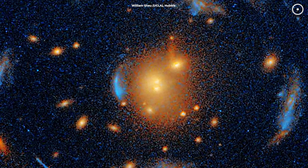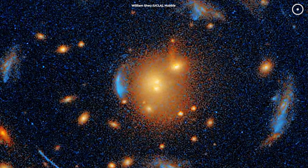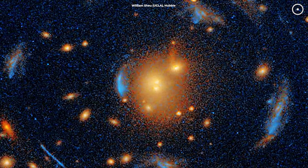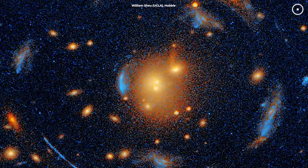The Einstein Cross might look like a stunning image, but it's more than just a picture. It's a tool that's letting us peer deeper into the universe than ever before, and it could help us find things we've never even imagined.